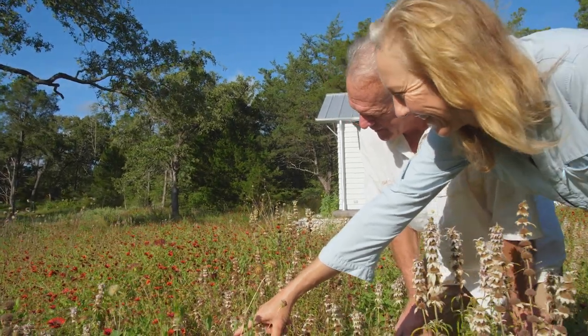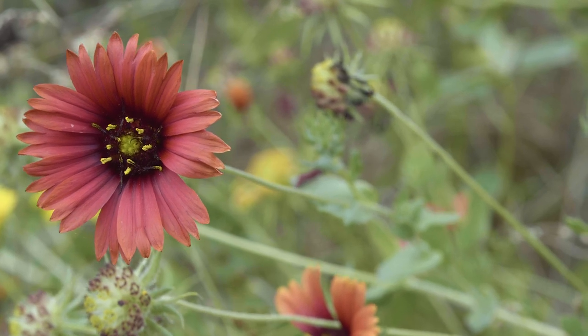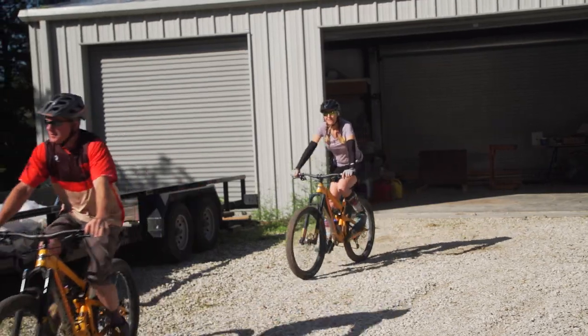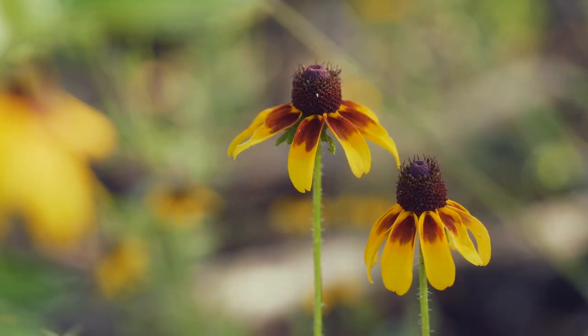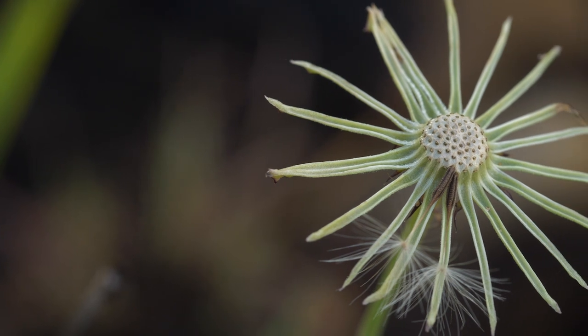We didn't really know what we were doing. The goal wasn't necessarily to create habitat. We bought the property because we wanted a place to ride our bikes, and as we started building we started learning about the native species. We didn't create it — it was here before we were here, but we brought it back.